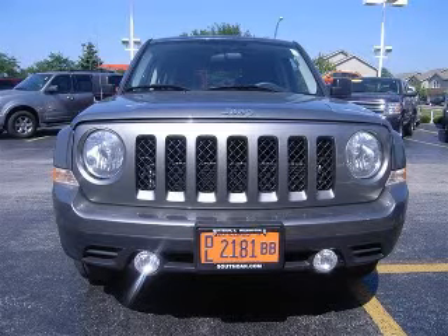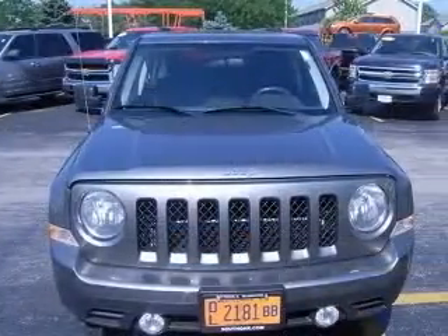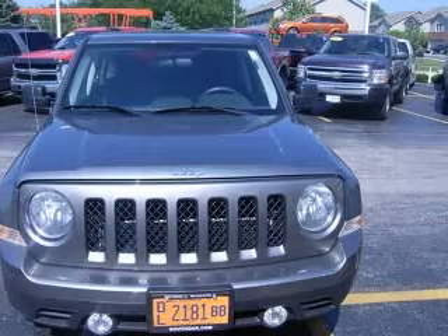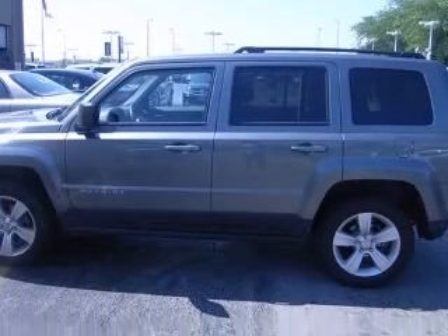We are proud to present this excellent new 2011 Patriot. This Patriot has a four-cylinder engine. This vehicle has a mineral-grade metallic liquid exterior and includes the following options.